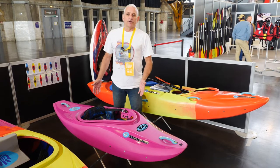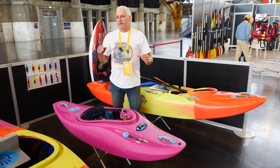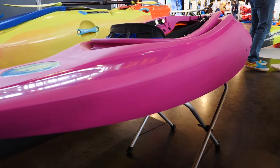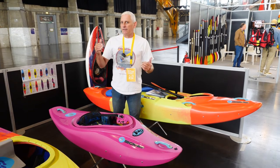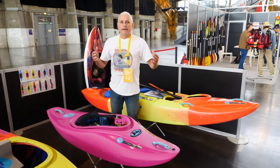This is our new half slice for kids, the Ride. It is kind of an evolution of the Glide for Kids, although it has a little bit more bow volume compared to the Glide for its size and slightly more stern volume over here. You're looking at kids eight, nine years old up to about 12, so maybe 45 kilos max for this boat.